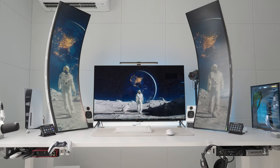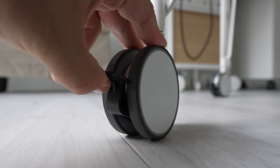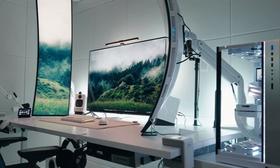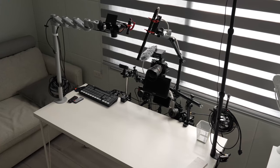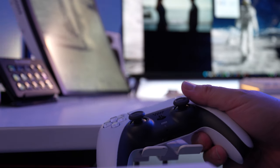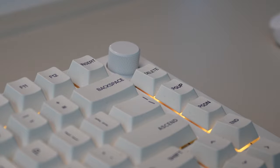Hi guys, this is my studio. The purpose of my office space was so that I can actually focus everything in this space from the PC to the shooting setup, general furniture around this room, so that I can reach a state of flow that allows me to focus on the work and not on the setup itself.